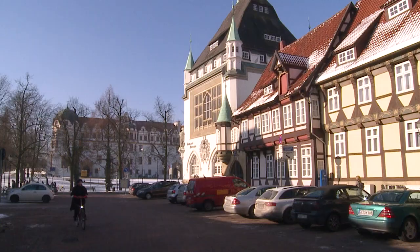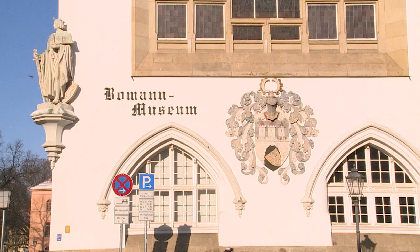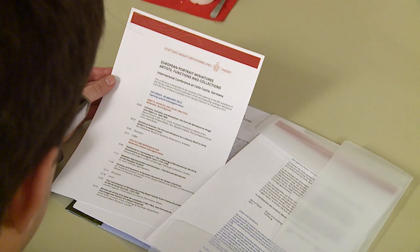One of Celle's absolute highlights, not only amongst art historians, is the collection of miniature portraits from the Tansy Miniatures Foundation. This is unique worldwide and can be admired in the Beaumann Museum.